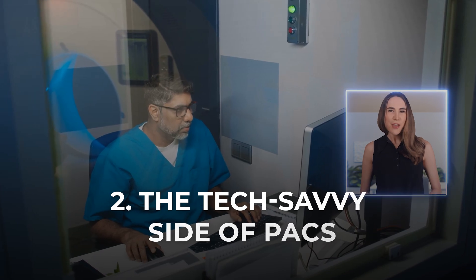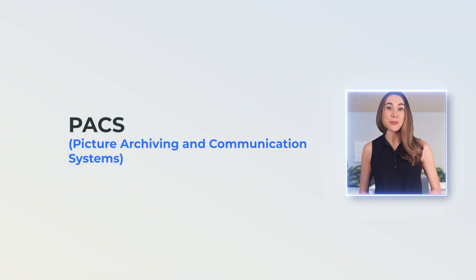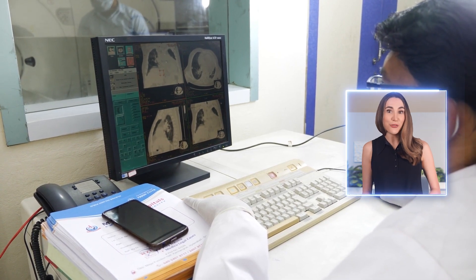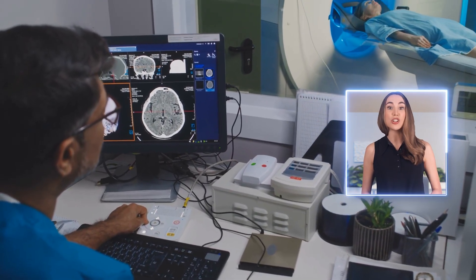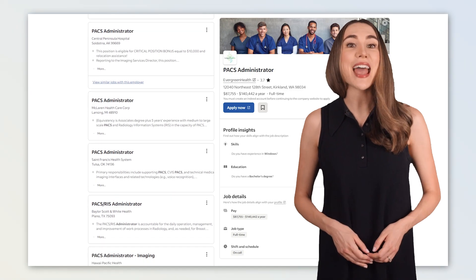The tech-savvy side of PACs. If you've ever wondered how those images travel seamlessly from the imaging machine to the doctor's screen, PACs is the magic behind it. PACs administrators and analysts work on the technology that powers the entire radiology department. You're not just pushing buttons — you're problem-solving, managing software, and improving how hospitals store and access critical medical images. If you love figuring out how things work, learning new software, or even coding, PACs offers endless chances to engage your brain. Instead of the same scans over and over, you'll be diving into network configurations, troubleshooting, and optimizing workflows.